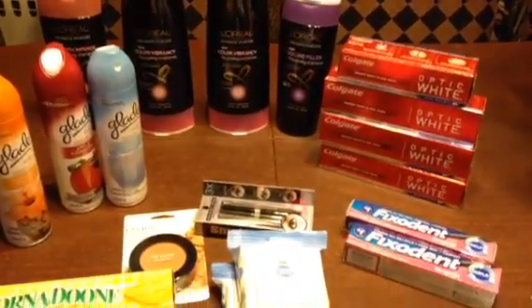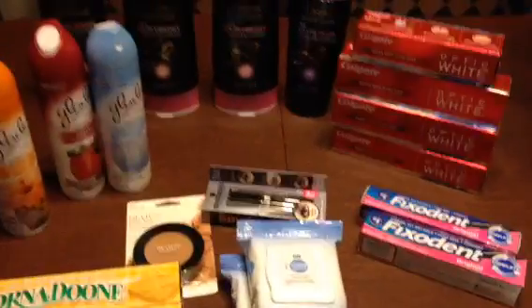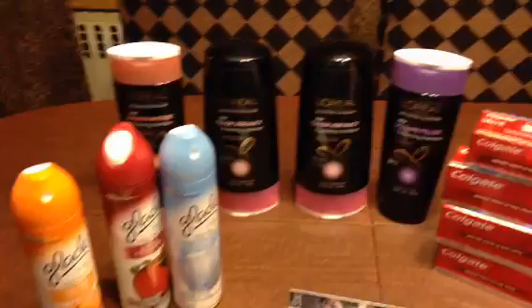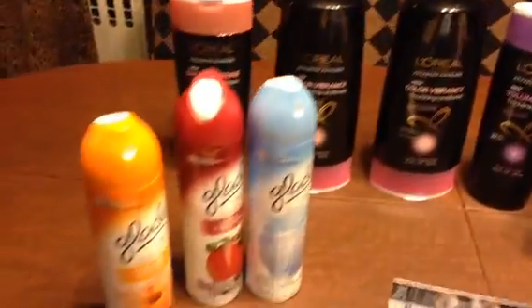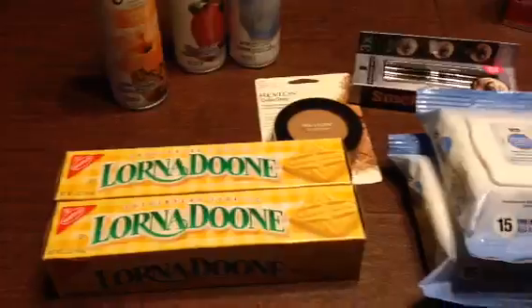Hey guys, welcome to Couponing. This is Splint Rose. How are you doing? I hope all is fine with you. I've been to CVS, and as you can see, these are some of the deals that I got at CVS.